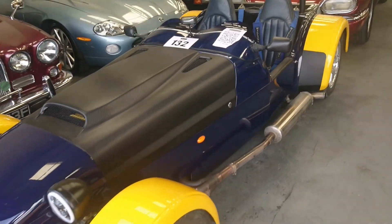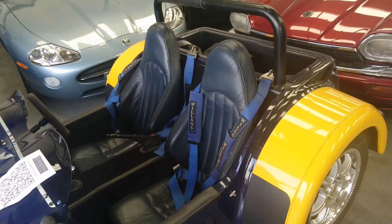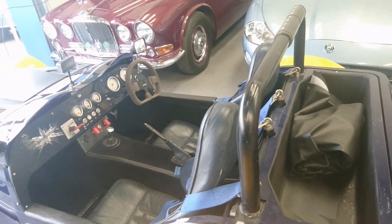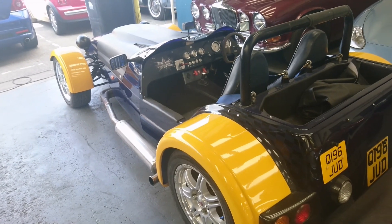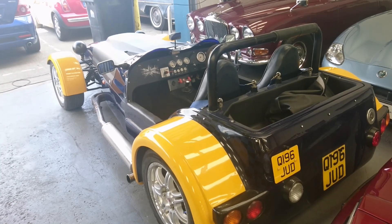2007 Westfield SEi W — obviously a Q-plate, must have been put together by somebody. Estimate is between eight and ten thousand pounds. It's got a two-litre Ford Zetec R engine with Weber carbs. I bet that is extremely fast on the track.